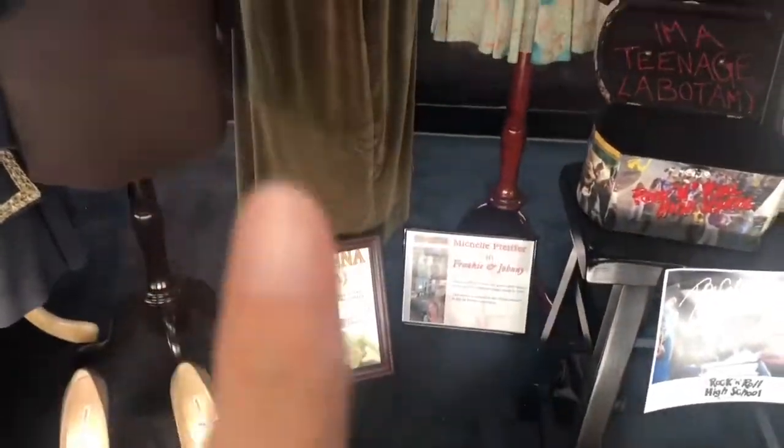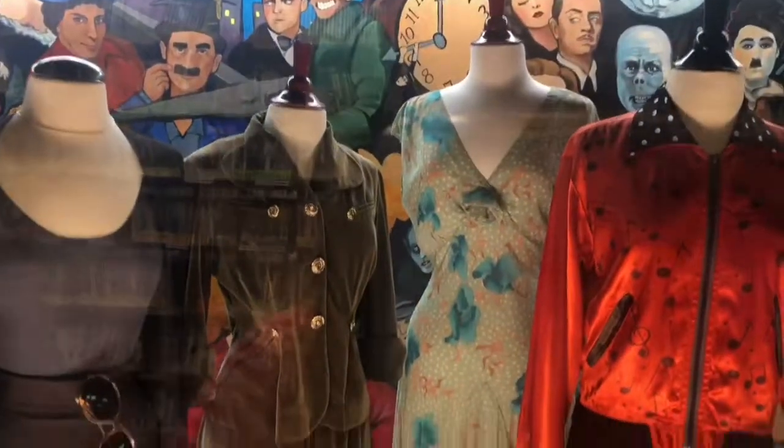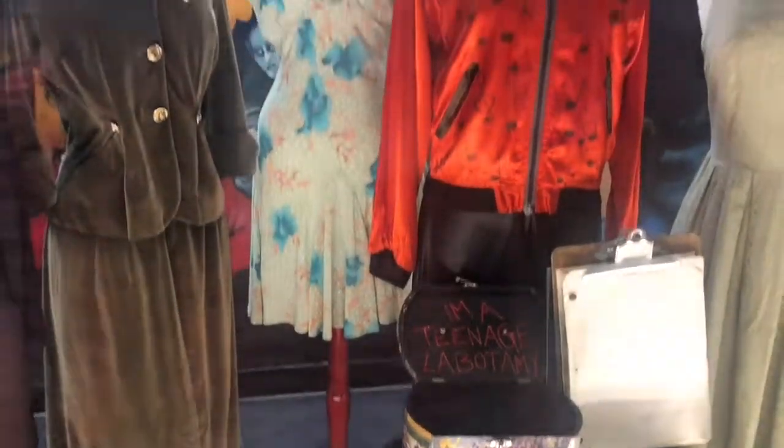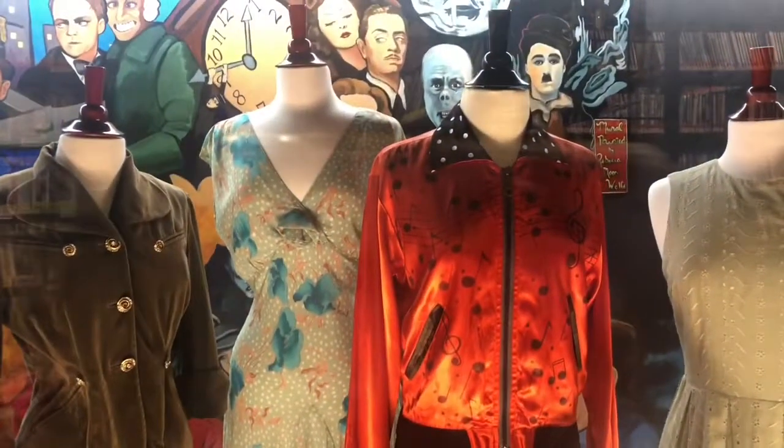Madonna wore this outfit right here in Evita. Michelle Pfeiffer — Frankie and Johnny. This one, the flower? Yes, Frankie and Johnny. Michelle Pfeiffer wore that.